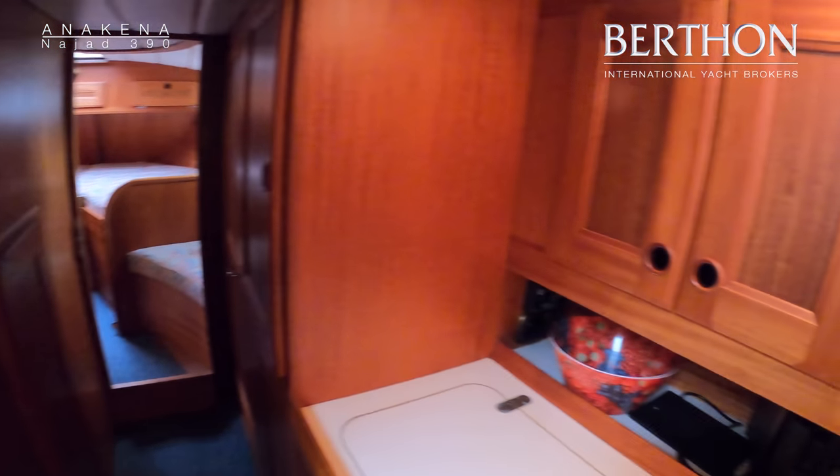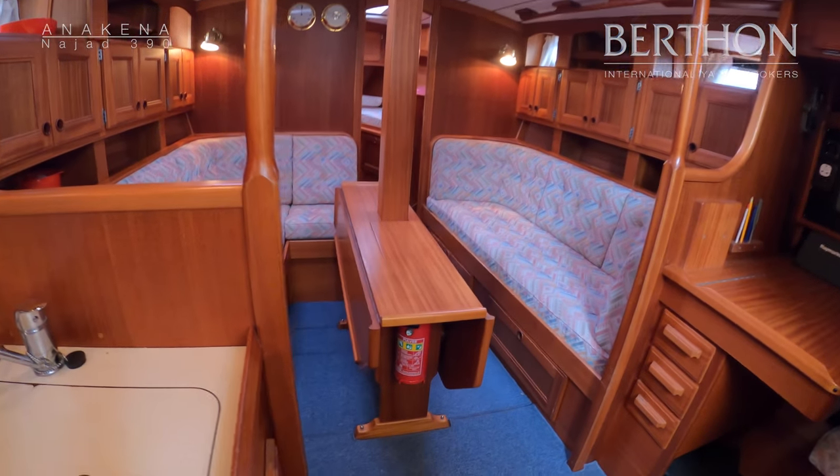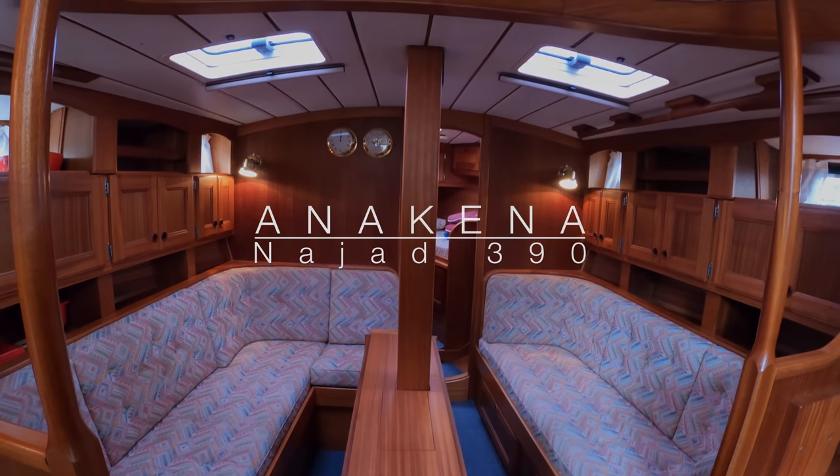That's the lovely Anna Kenner. She's got a copper-coated bottom, needs a bit of love but she's ready to go off sailing.